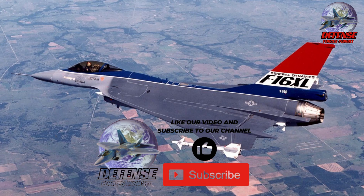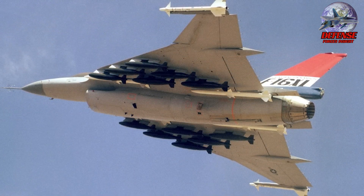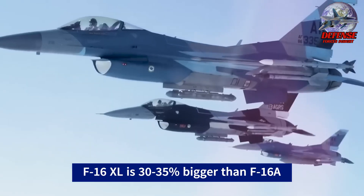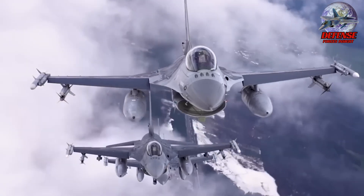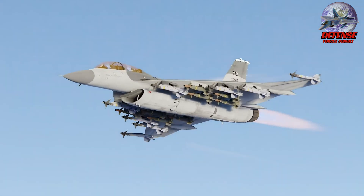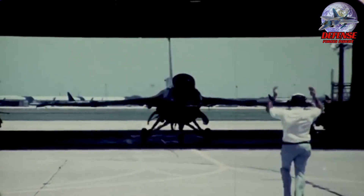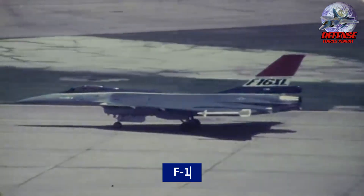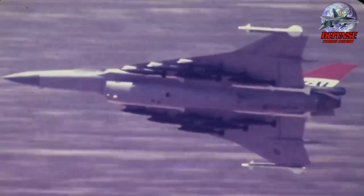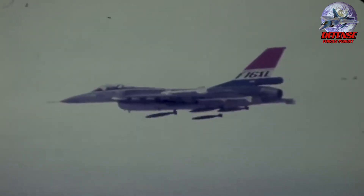The F-16XL — an unfulfilled dream of extended range and payload. The F-16XL was an ambitious project by General Dynamics in the 1980s. It aimed to be a more potent sibling of the successful F-16 Fighting Falcon, boasting extended range and significantly heavier payload. The F-16XL was created to compete in the United States Air Force's Enhanced Tactical Fighter (ETF) competition in 1981, but lost to the F-15E Strike Eagle.